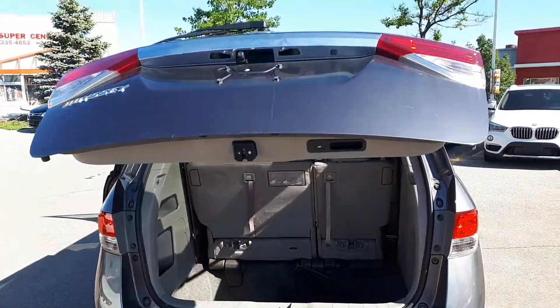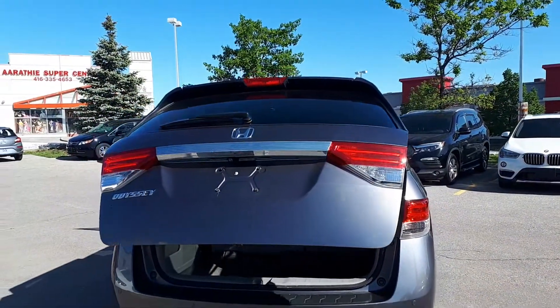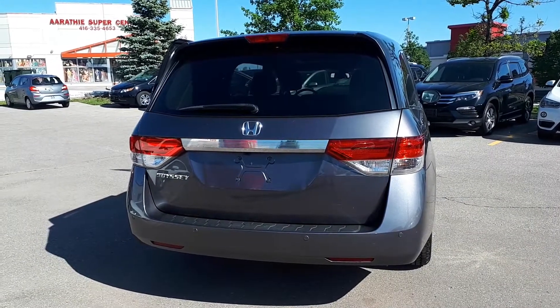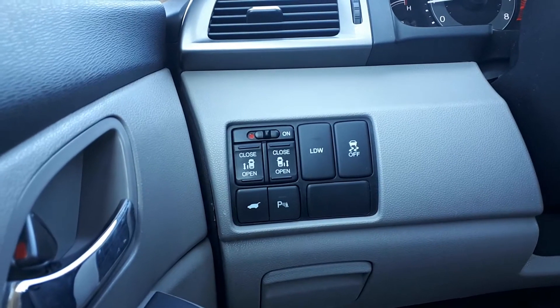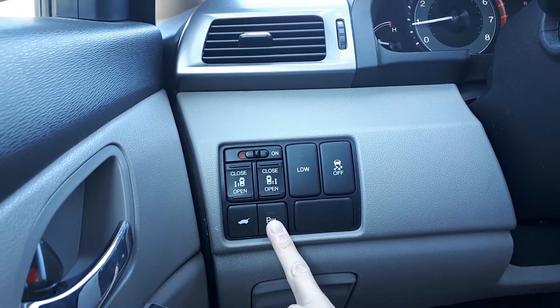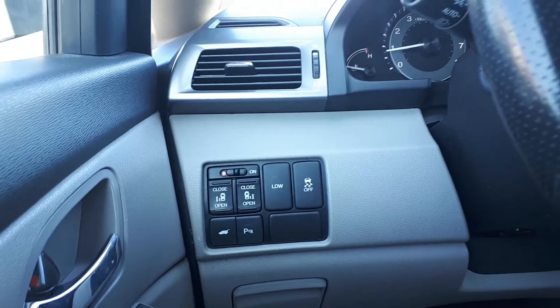There's also a power tailgate. This vehicle also has the power back doors, power tailgate button, parking assist and lane departure warning buttons on the driver's side.